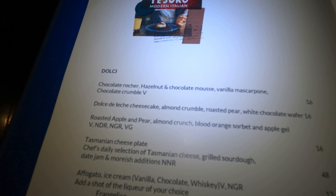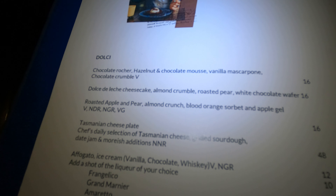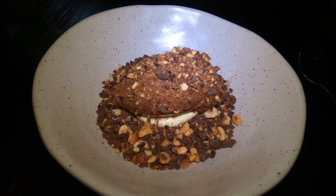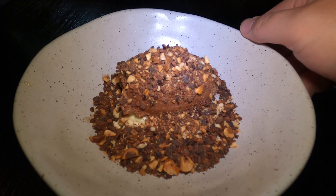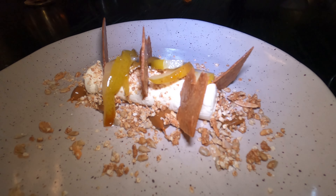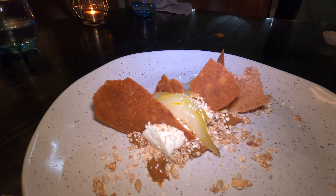For dessert tonight we're trying the chocolate rocher hazelnut and chocolate mousse with vanilla mascarpone and chocolate crumble, and the cheesecake with almond crumble, roasted pear and white chocolate wafer. Our desserts have arrived — the chocolate mousse is nice and crumbly with hazelnuts on it. The cheesecake is nice and pretty, simple but quite elegant looking.